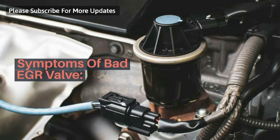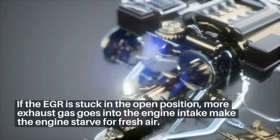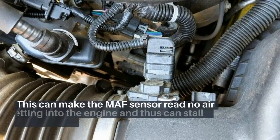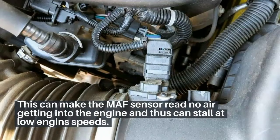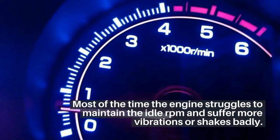Symptoms of Bad EGR Valve. 1. Engine stalls and runs rough while idling. If the EGR is stuck in the open position, more exhaust gas goes into the engine intake, making the engine starve for fresh air. This can make the MAF sensor read no air getting into the engine and thus can stall at low engine speeds. Most of the time the engine struggles to maintain the idle RPM and suffers more vibrations or shakes badly.